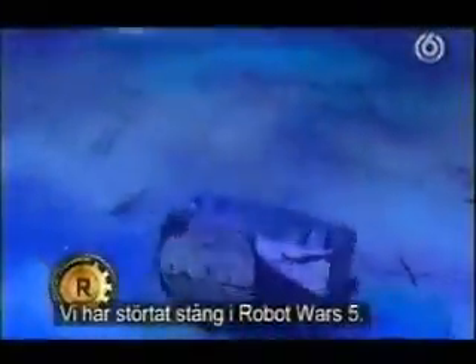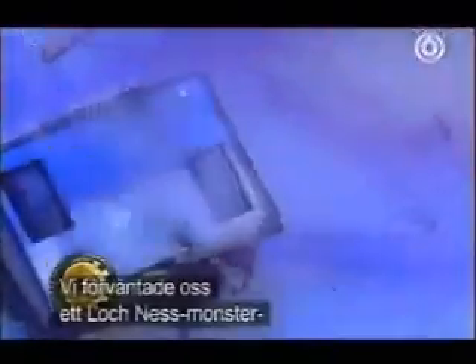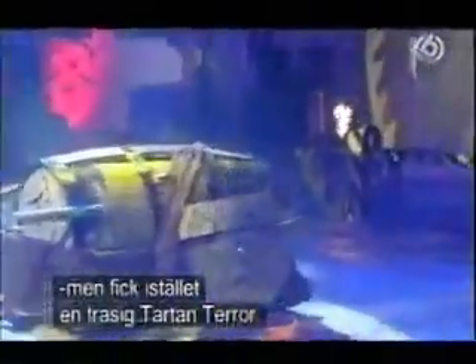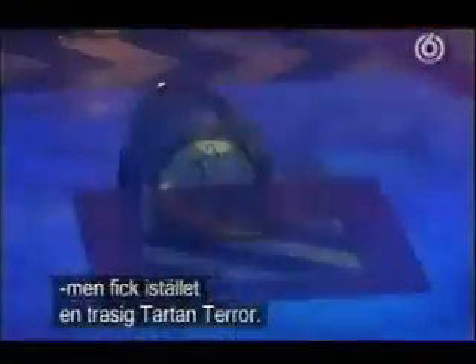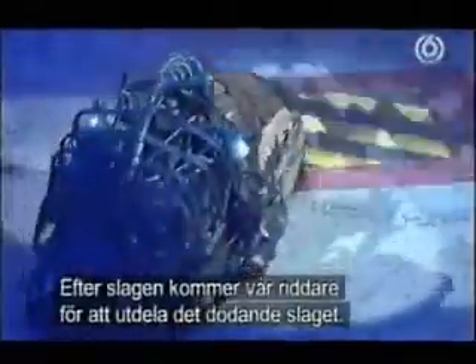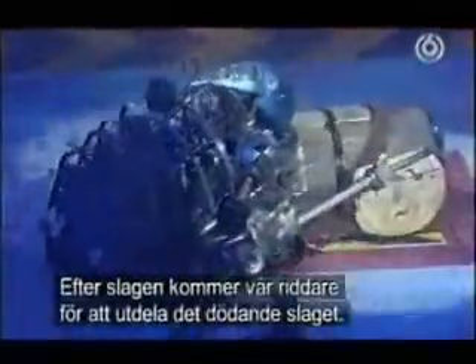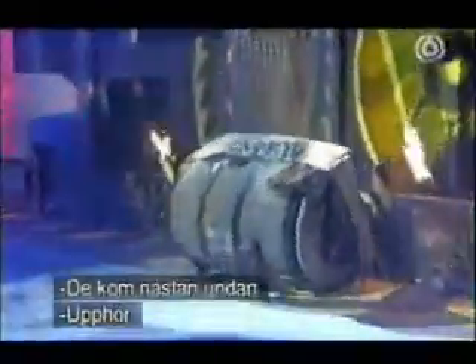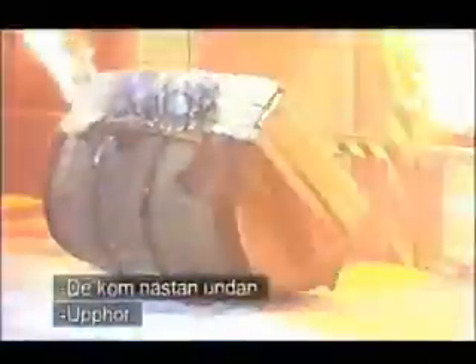We've tossed the caber in Robot Wars 5. We were expecting a sort of plotless monster, but in the end we've got a tattered Tartan Terror. Bash and a crash, and in goes our own Knight of the Realm for the kill. Back on the floor — flip! They're trying to get away. They nearly got away, but not quite.